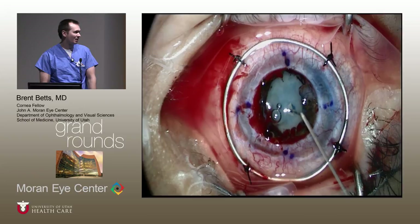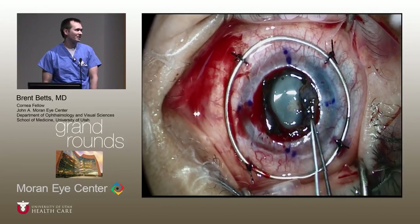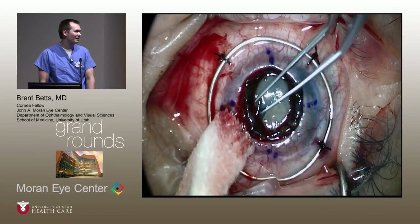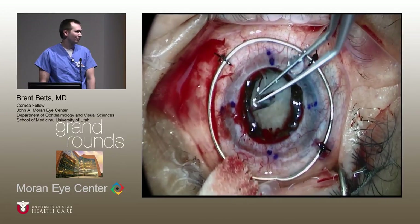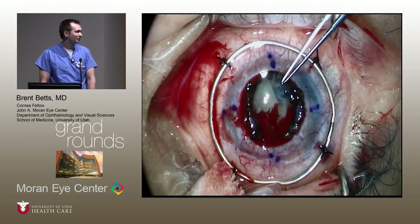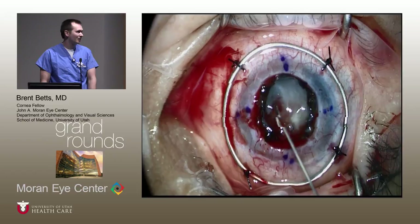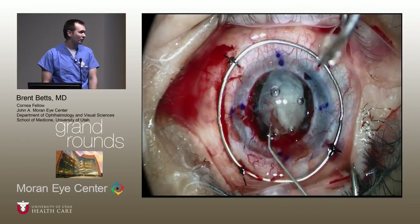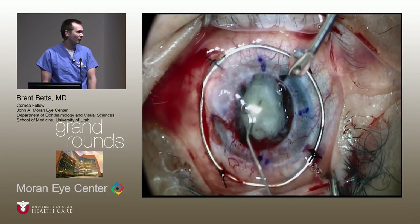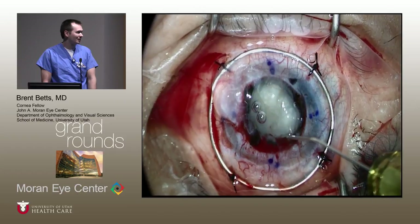Not much came out. It's really difficult to do an open-sky capsulorrhexis because there's no viscoelastic keeping the anterior capsule flat — it tends to want to go out. It looks like it's going out here, but we were able to do a continuous curvilinear capsulorrhexis. Once the lens is prolapsed out, you could actually see under the scope the inferior edge of the capsulorrhexis, which helped us stay oriented during this part and also during removal of cortex.